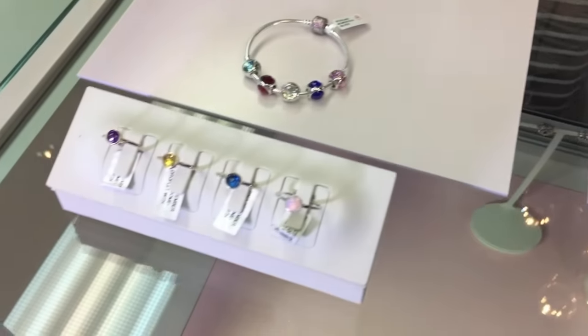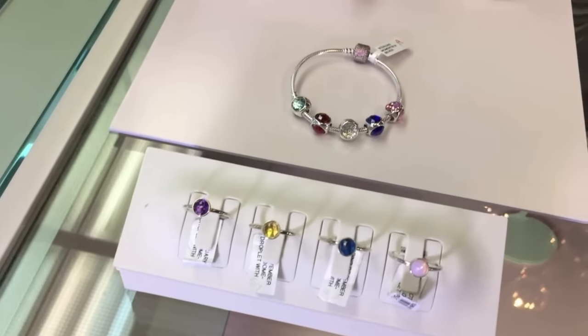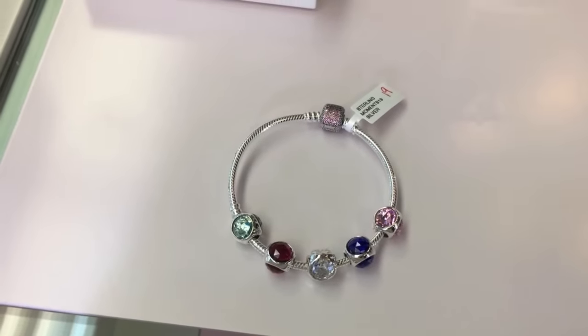With the birthstone theme, we have the droplet collection which has been very popular, available in earrings, rings, and pendants. These can be worn on the new choker necklaces, which are so cute. We also have new charms introduced for spring with bright pops of color, great to mix in with your other Pandora charms or to wear on their own. Together, this makes a great birthstone collection — perfect for mothers or grandmothers as a memory of their kids and to celebrate life.